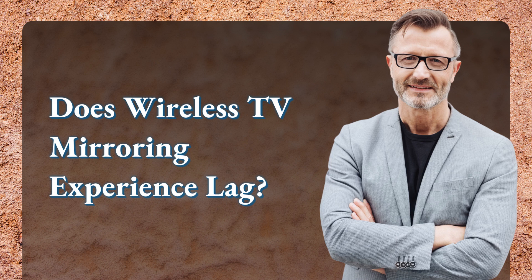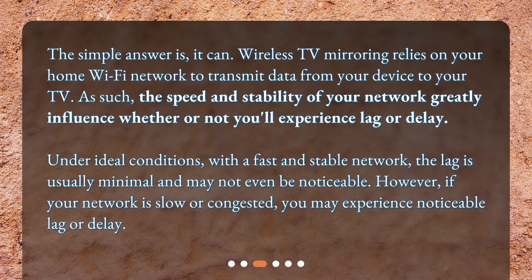Does wireless TV mirroring experience lag? The simple answer is: it can. Wireless TV mirroring relies on your home Wi-Fi network to transmit data from your device to your TV. The speed and stability of your network greatly influence whether or not you'll experience lag or delay. Under ideal conditions, with a fast and stable network, the lag is usually minimal and may not even be noticeable. However, if your network is slow or congested, you may experience noticeable lag or delay.